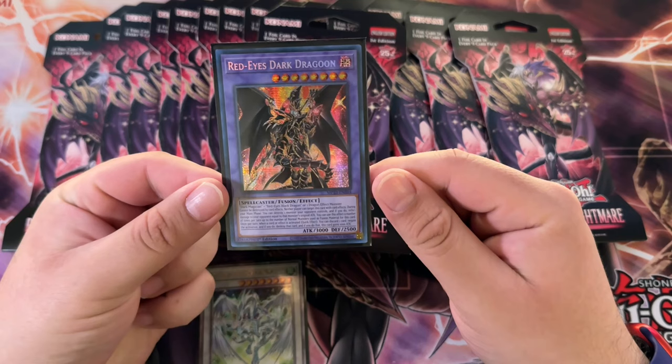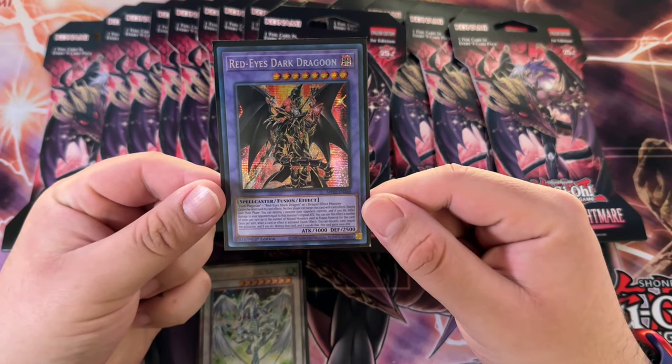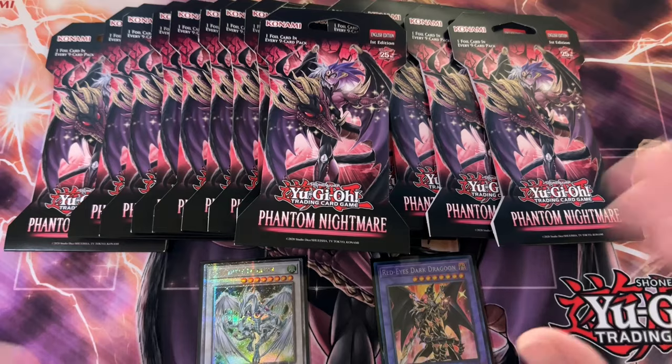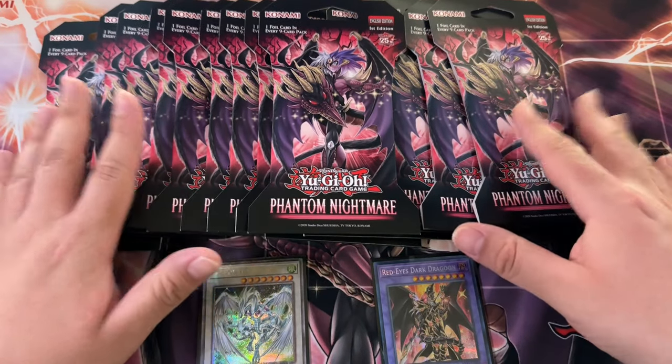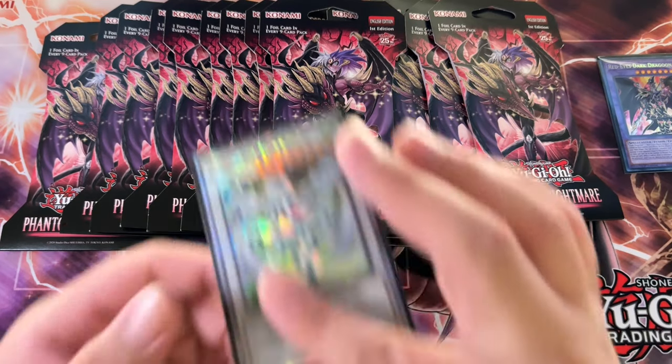Anyway, the giveaway winner — that's right, we've got the giveaway winner — and the person that won the Red Eyes Dark Dragoon is David Elner. I'll put it in post so you guys know who won, and I'll also make a post on YouTube so you guys are notified. Congratulations, dude — thank you for the sub.